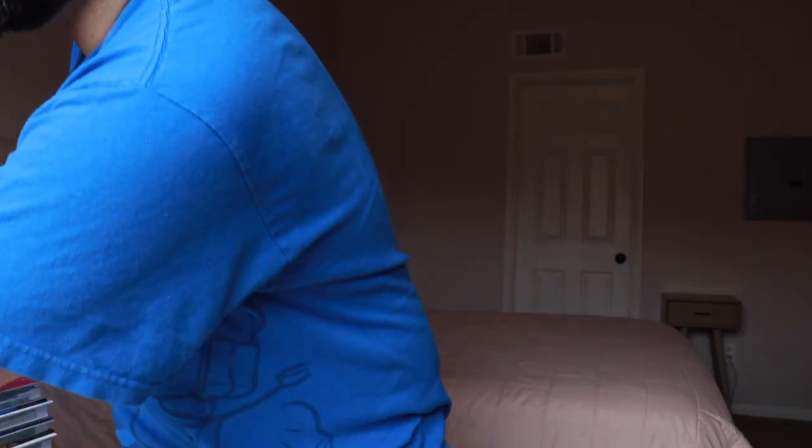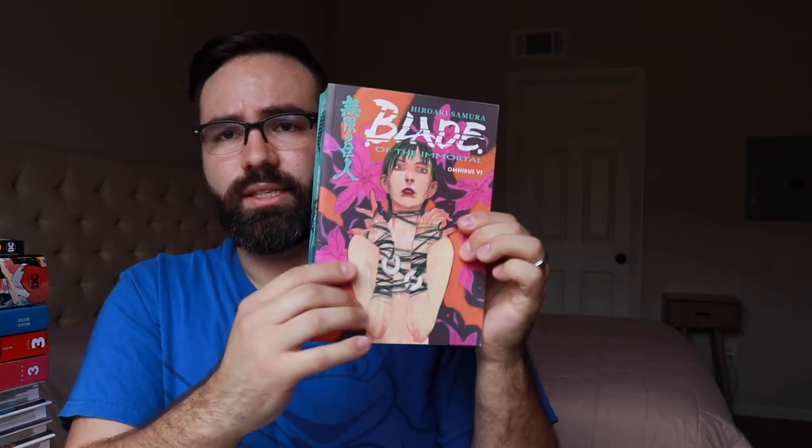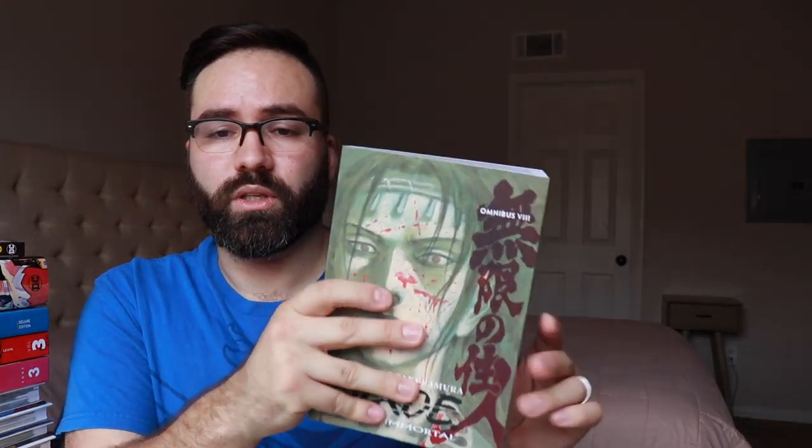The next chunk of books are heavier — Blade of the Immortal Omnibus. I had been slowly grabbing these whenever I found them for cheap. I got volume 5 and volume 6 on eBay for really cheap prices. Volume 7 I ordered on Amazon originally but they took over a month to tell me they weren't going to ship it, so I went to a Barnes & Noble nearby and grabbed it there. And then volume 8, which gets me caught up with the current releases. There are two more omnibuses to be published from Blade of the Immortal from Dark Horse and that will be the entirety of the series.